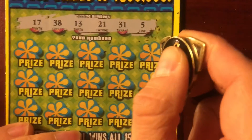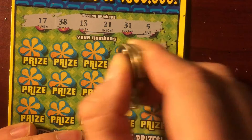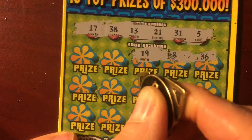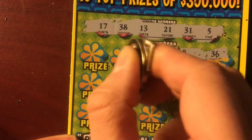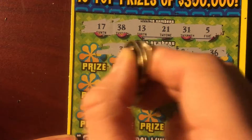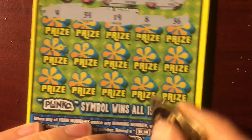So let's start here in the corner I guess. 36, 8, 19. 24, 34, and 4. So first row — nothing, nothing, nothing.